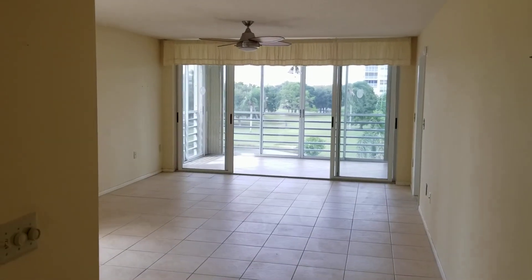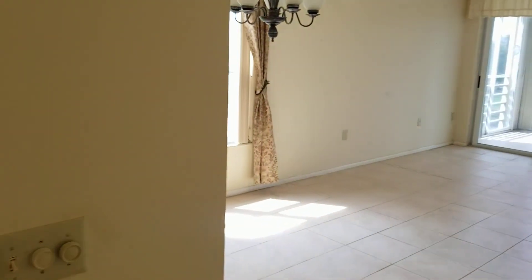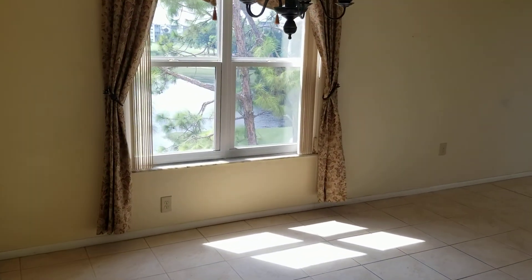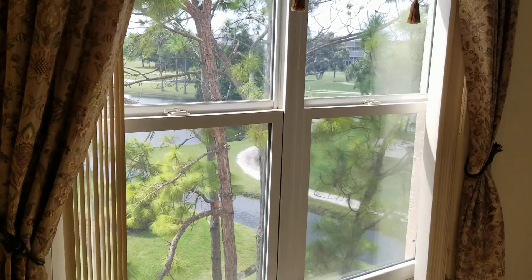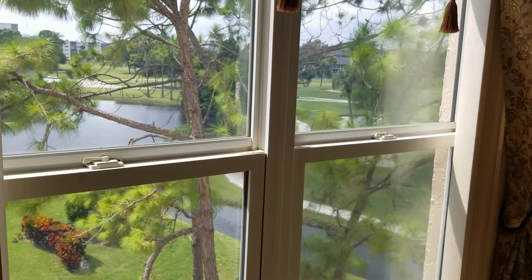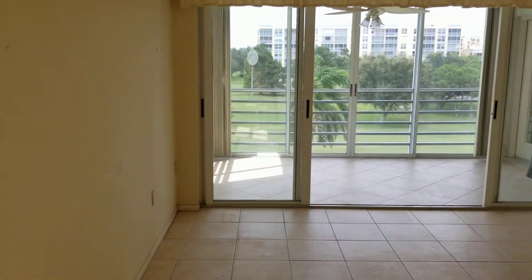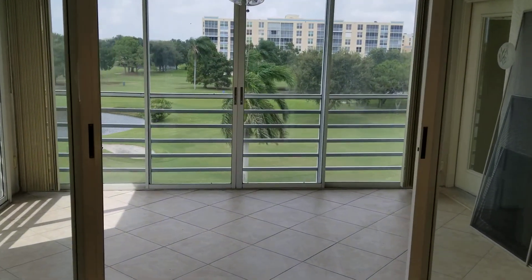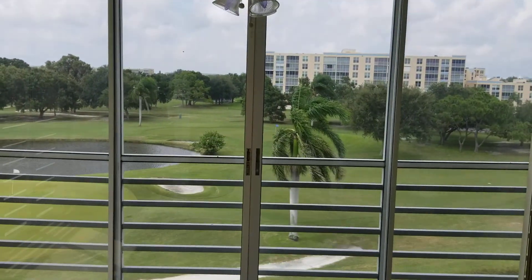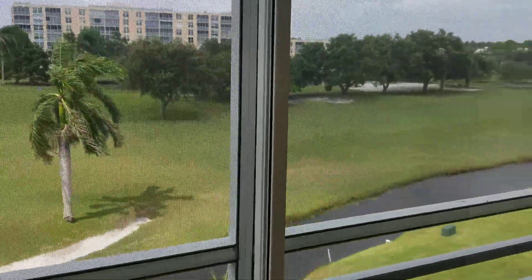The big selling point about this unit is that it is a corner end unit, which gives you lots of natural light — bright and airy, gorgeous views from every window, peaceful and serene, overlooking the Ironwood Pinebrook Golf Club, which is a public course. No membership fees required, just get out there and play a round. It's absolutely unparalleled access to some of the best golf in Sarasota and Manatee County.